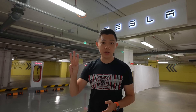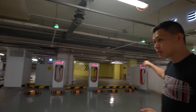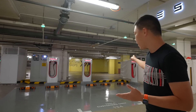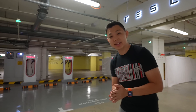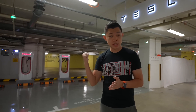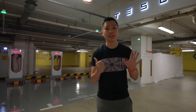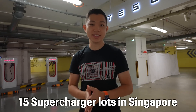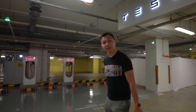Every supercharger station in Singapore has three stalls. As you can see behind me, these three stalls are not all aligned the same way — it's like Star Vista, where one of them sticks out to the side. So with three stalls and five supercharger stations, we now have 15 supercharger lots in Singapore. Many more are coming.